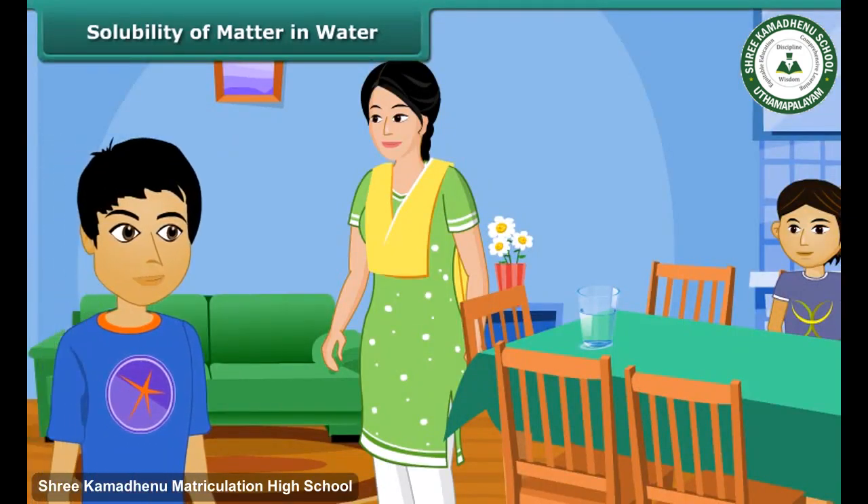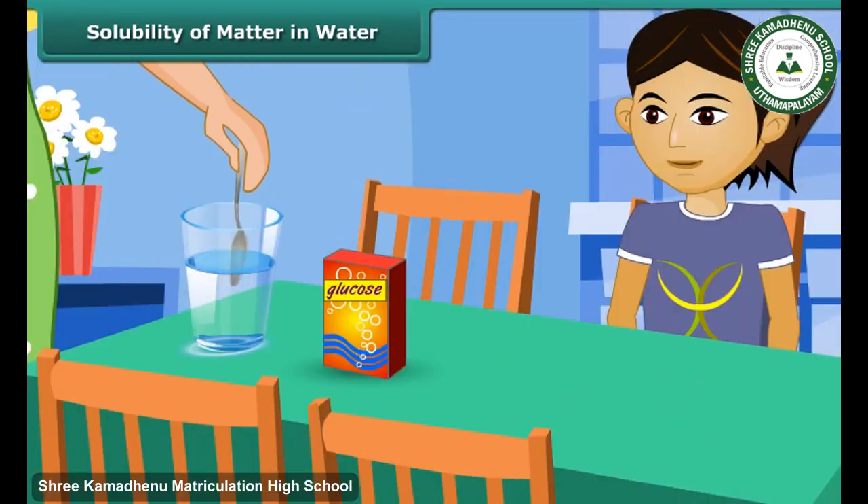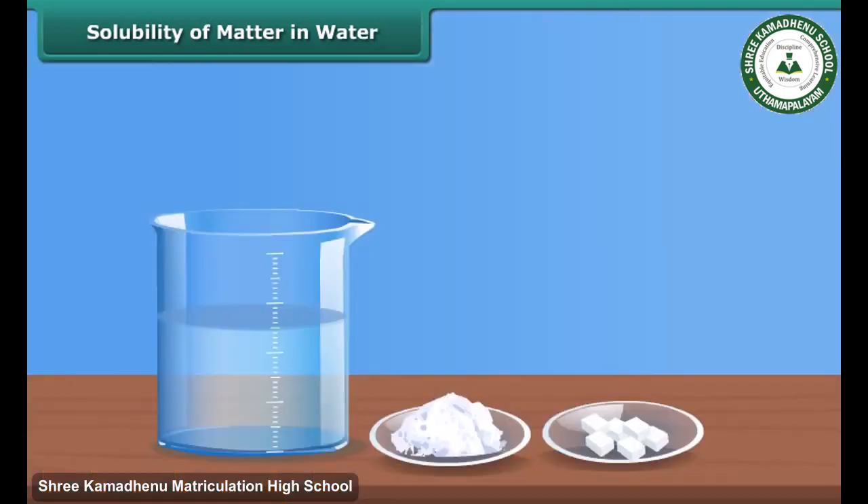Pyle's brother comes back home after a football match. He is drenched in sweat. Her mother takes a glass of water, adds a spoonful of glucose, and gives it to him for instant energy. Pyle notices that glucose dissolves in water instantaneously. She decides to experiment with some other substances and observes that some substances dissolve easily in water, like salt, sugar, etc.